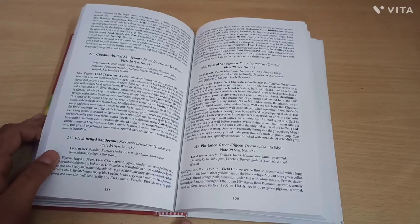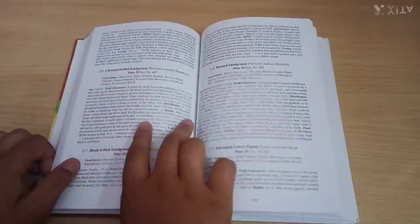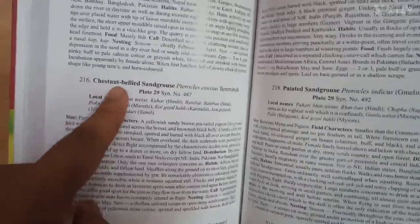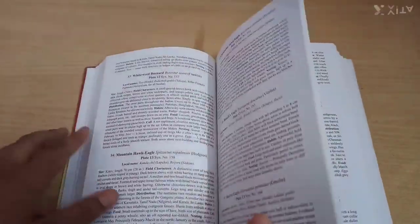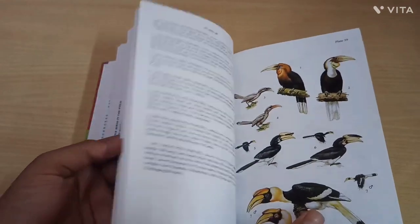This detailed information also tells you the plate location for each bird. For example, it may state that the bird is on plate 29, so you can go to plate 29 and see the bird illustrated there.